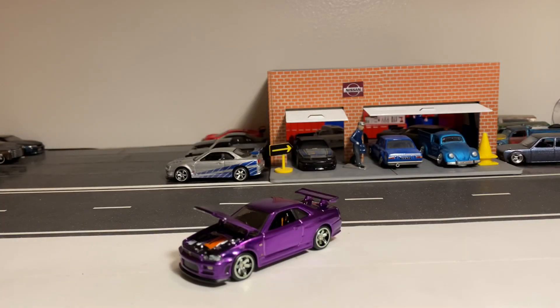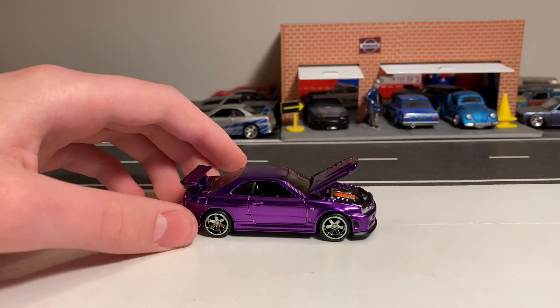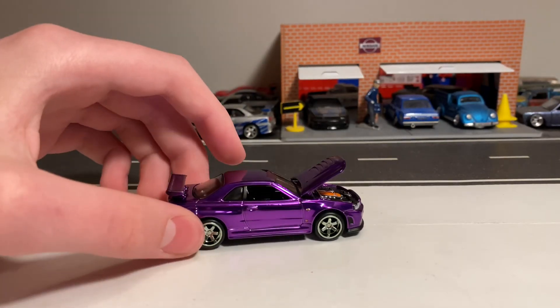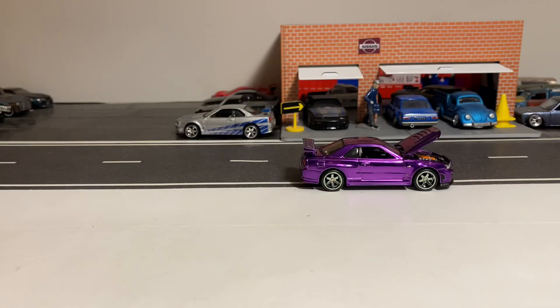I am disappointed with all the reuses they've been doing recently. This is now the third color they've done of this casting — it's only my second since I don't have the Los Angeles one, but I would have rather had something different. Even though I love the car, I'd rather see a release like this maybe a year or so from now, not only a couple of months away from when they made the blue one.